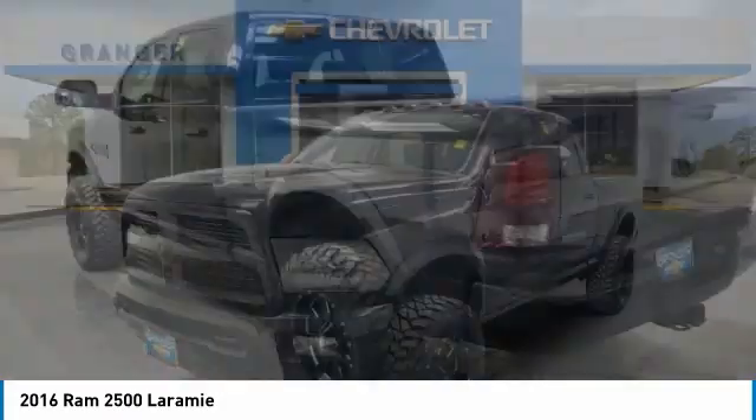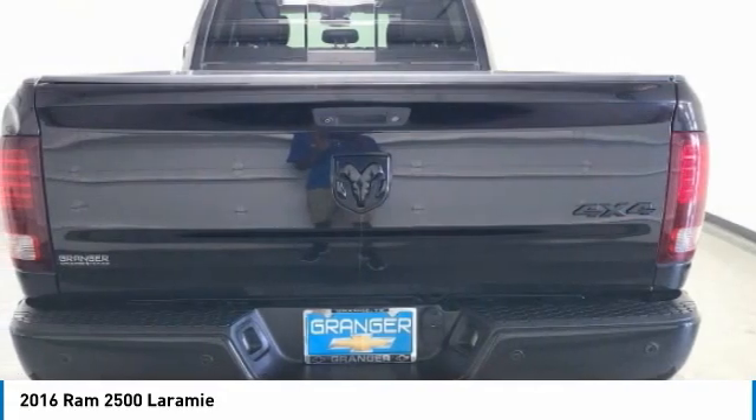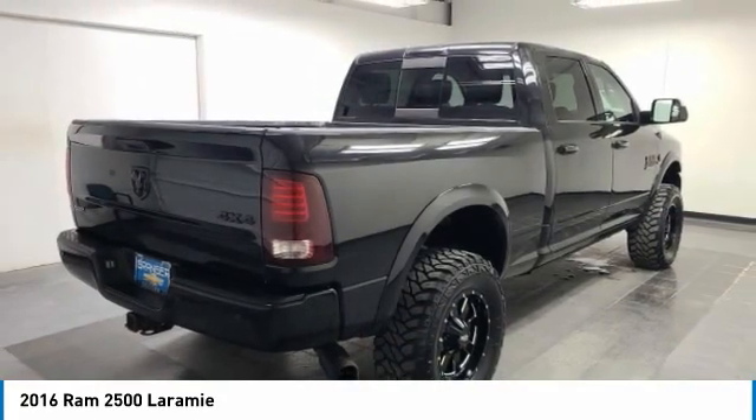Make a great choice today with the 2016 Ram 2500. The Ram 2500 is the 2010 Truck of the Year winner. It is the hardest working truck in the tow business.